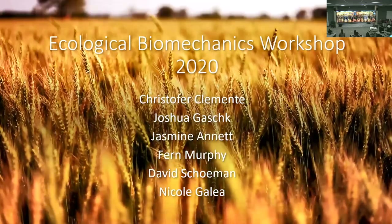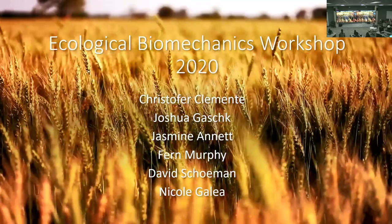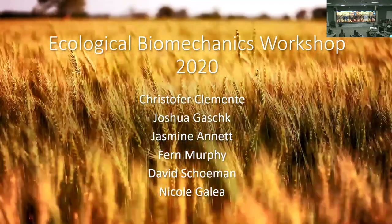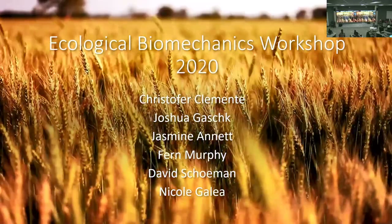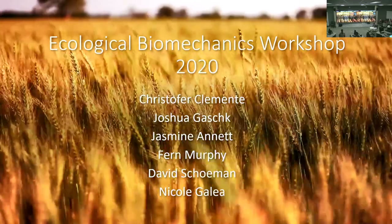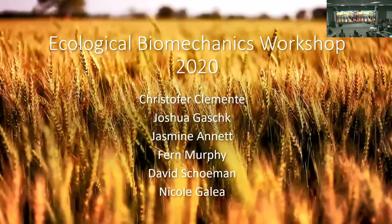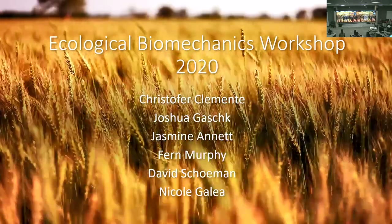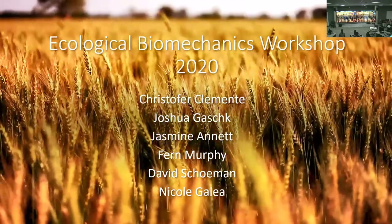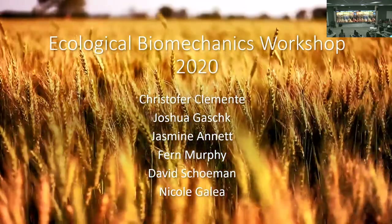Jasmine is another of Chris's honours students. She's using accelerometers to figure out the benefits and disadvantages of gliding compared to quadruped locomotion in marsupials, looking at energy costs, distance travelled, and predator avoidance. The aim is to understand how often gliders come to the ground and what evolutionary drivers led some marsupials to glide and others not.